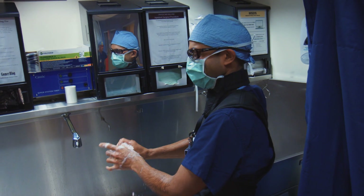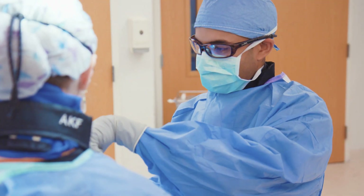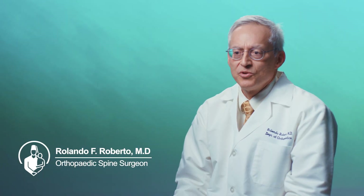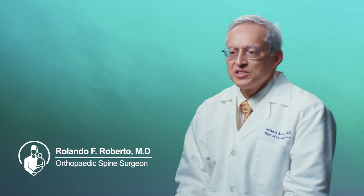We treat scoliosis with surgery when that's indicated, and we have several surgeons who specialize in the treatment of scoliosis and spine surgery. There are very few centers that have casting programs, so we're unique here. The anesthesiologists have invested in it, we have a casting table, and we did specialty training.